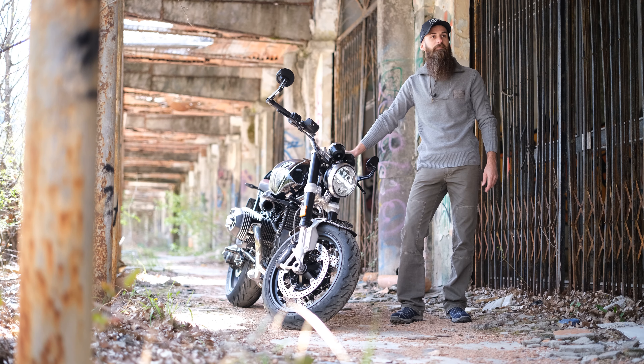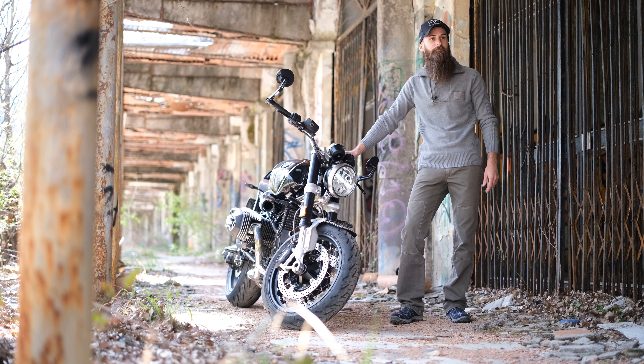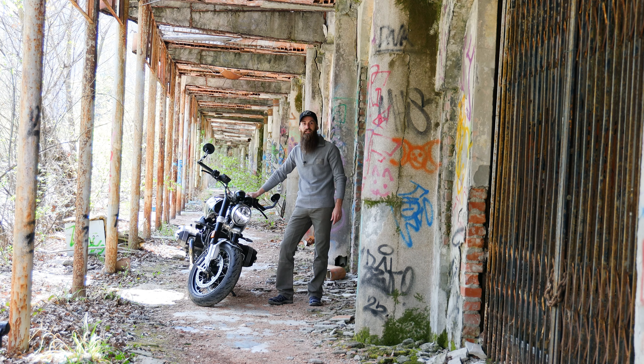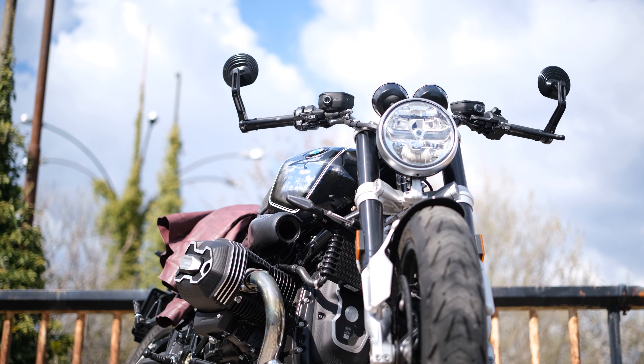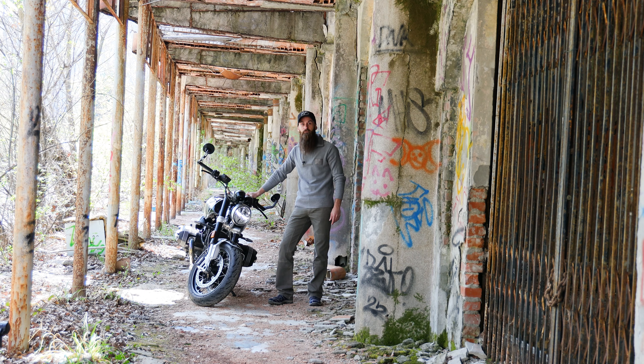Correva il dicembre del 1922, quando Max Fritz, il capo progettista di BMW, iniziò il progetto della prima moto in scala reale. Sin da allora il protagonista era il motore boxer. Poco meno di un anno dopo, nel settembre del 1923, BMW presentò la prima moto, la R32.